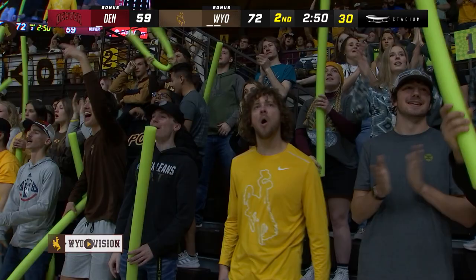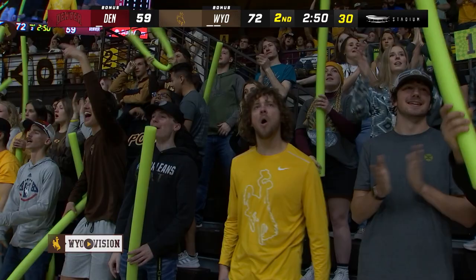As they stay undefeated, 7-0, the Cowboys beat the Pioneers 77-64.